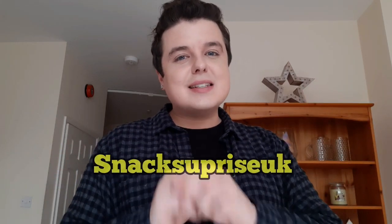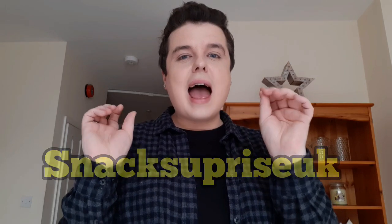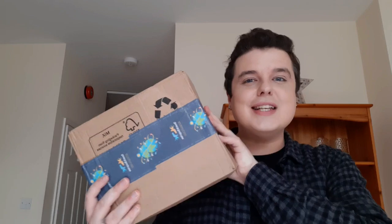So this video is sponsored by a lovely, amazing company who scouted me on my Instagram and asked me if I could do a show and tell box. This company is Snack Surprise UK. They are a subscription service company who send you each month a new box of food snack goodies from different parts of the world, and each month they give you a designated country.